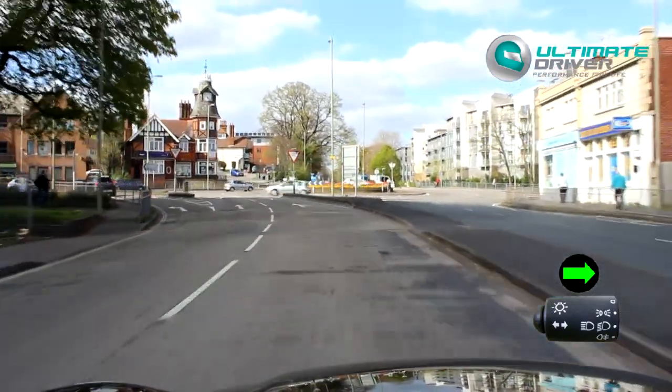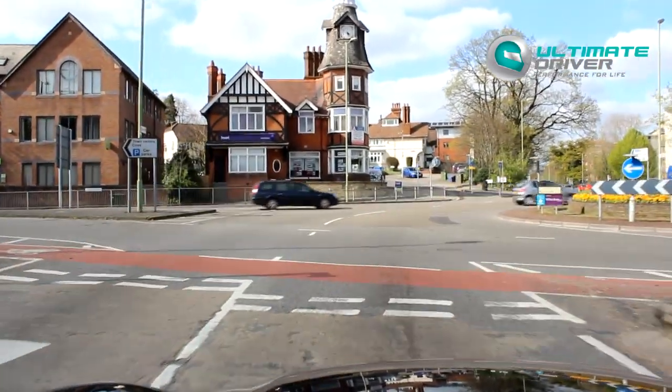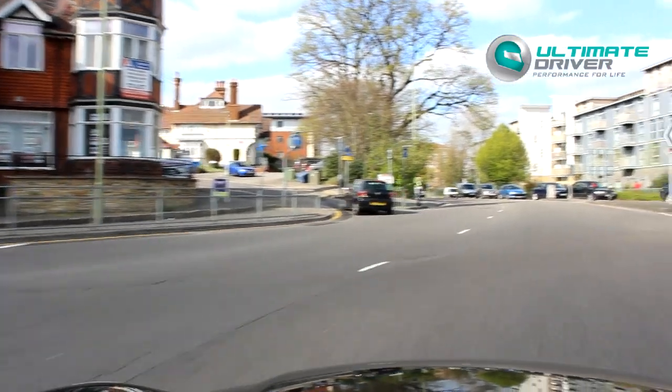My signal's already on. I've just looked behind me. Second gear, easing the clutch up, looking to the right — and there's a car coming. So clutch back to first. It's all nice and clear now. I'm not rushing, not going fast, nice and steady. Into second gear.